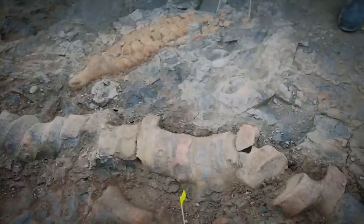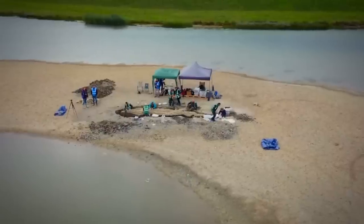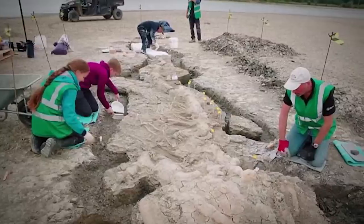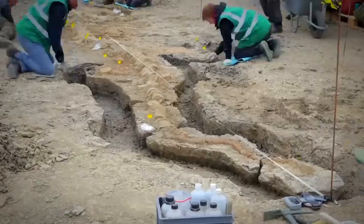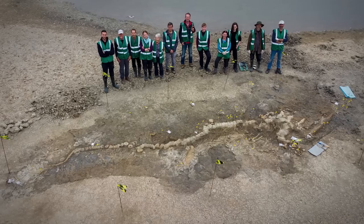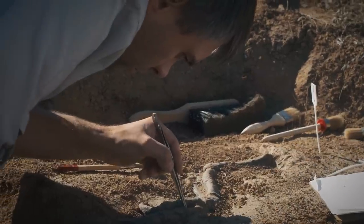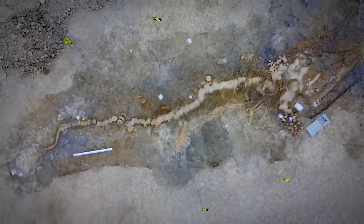This ichthyosaur is about 180 million years old, with a skeleton measuring about 32 feet in length and a skull weighing about 1 ton — the largest and most complete fossil of its kind ever found in the UK. Two incomplete and much smaller ichthyosaurs were found during the construction of Rutland Water in the 1970s, but the latest discovery is the first complete skeleton. It's a truly unprecedented discovery and one of the greatest finds in British paleontological history.